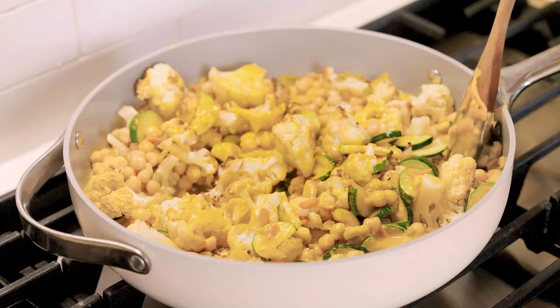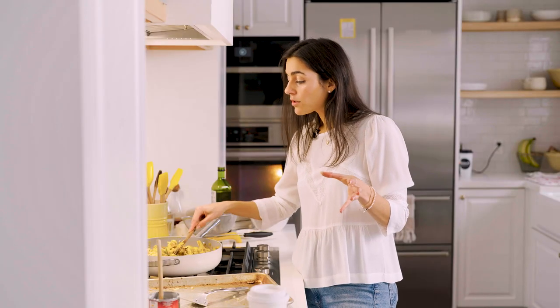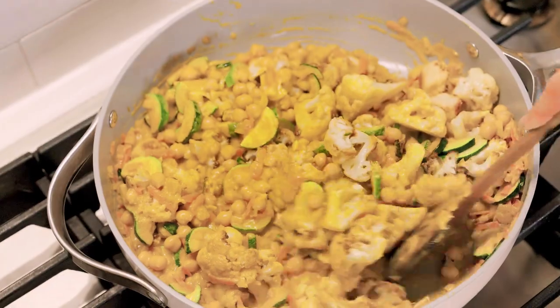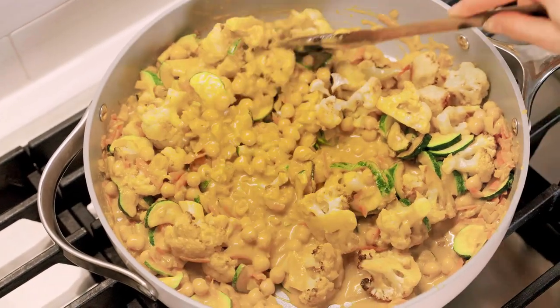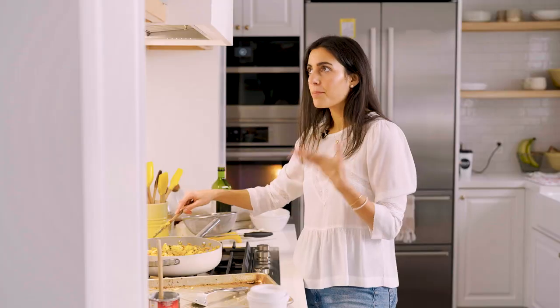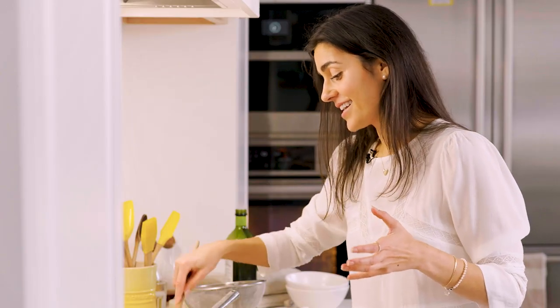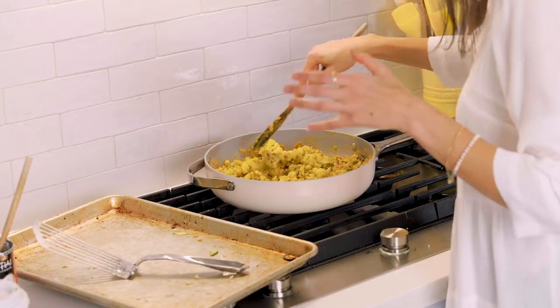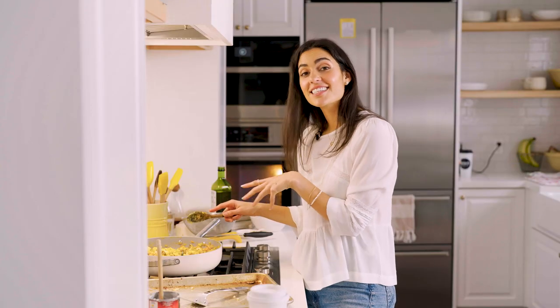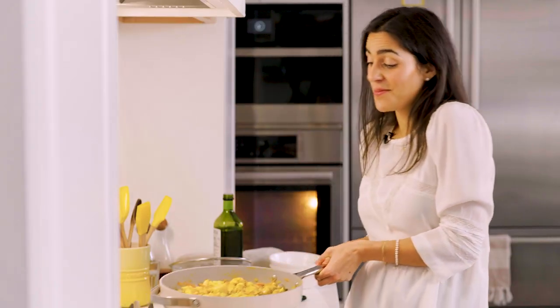Then I'm going to throw in the chickpeas, stir it all together, and it's done. If you want it a little more saucy you can always throw in a splash of vegetable broth to thin it out, or add more coconut milk. This looks amazing. You can serve it with rice, quinoa, or just have some naan bread — it's entirely up to you. Let's get this in a bowl.